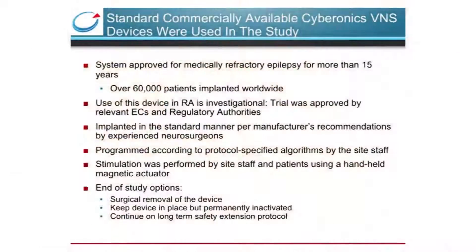For this study, we implanted commercially available vagus nerve stimulators approved to treat medically refractory epilepsy, implanted in the standard manner. However, the existing onboard programs were designed for high-duty cycle applications, normally stimulating 25 to 40 percent of the day. We therefore had to rely on a handheld magnetic actuator that the subject would pass over the implant to initiate a 60-second pulse. At study conclusion, patients could undergo surgical removal of the device, keep it permanently inactivated, or continue on a long-term safety extension protocol.